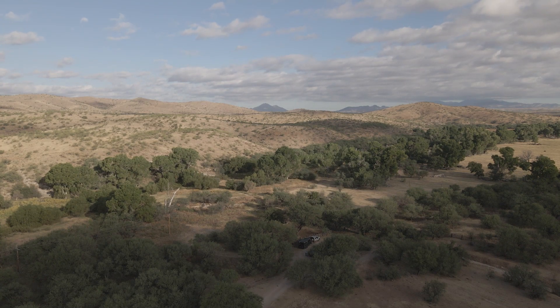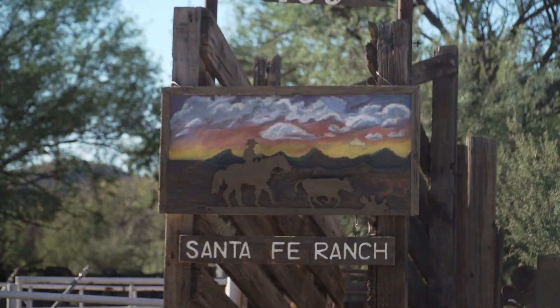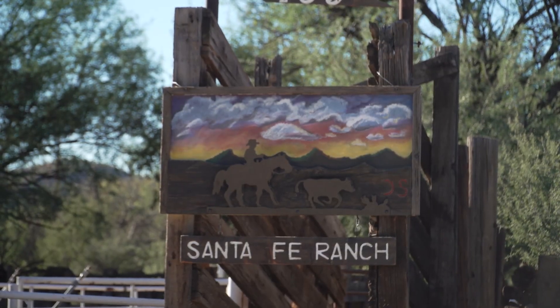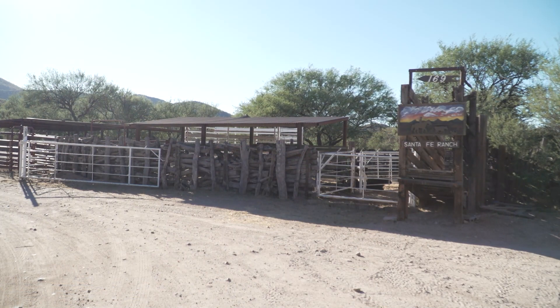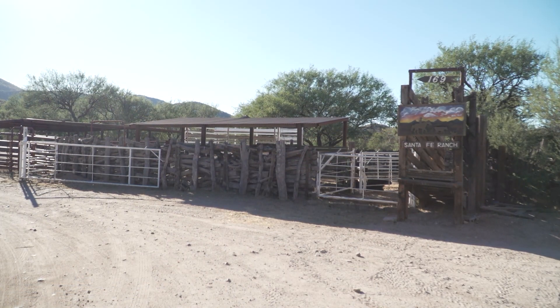The Santa Fe Ranch is located between the Santa Cruz River and the Patagonia Mountains. It was purchased in 1955 by the Sedgwick family, who later created a foundation to preserve this piece of Arizona agricultural history. Part of the mission of that family foundation was to provide opportunities for people to get outdoors.